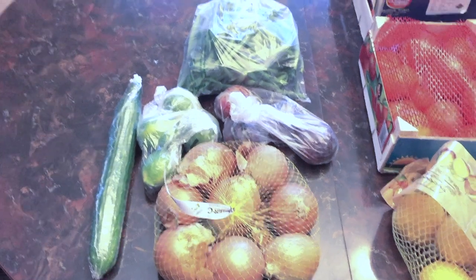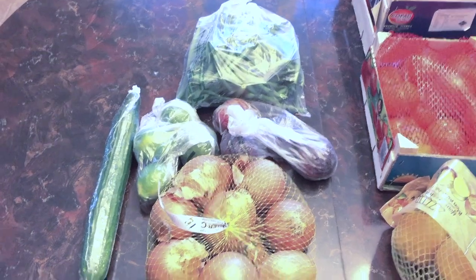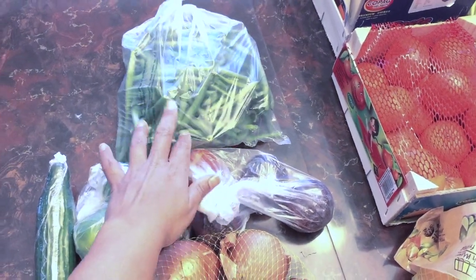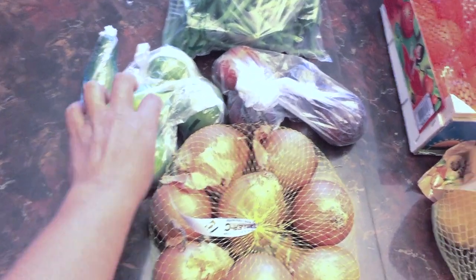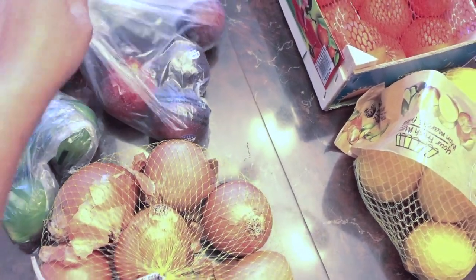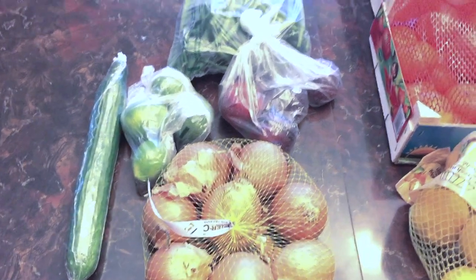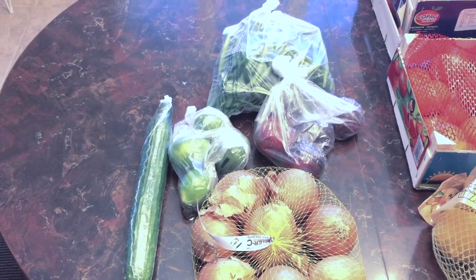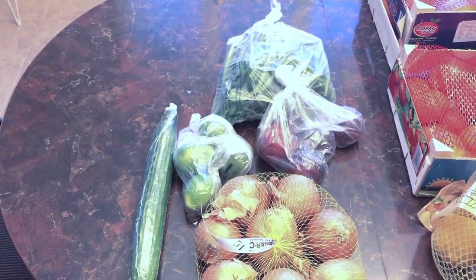One more thing I forgot to show — they were sitting in a bag. I bought some green beans, really fresh. Also a cucumber, some limes, plums, and onions. So that does conclude my haul. I hope you guys enjoyed it — take care, be well, be safe, and be healthy until next time!